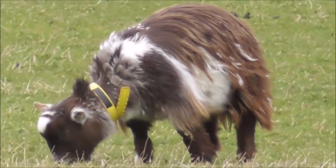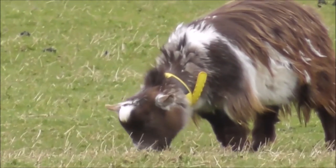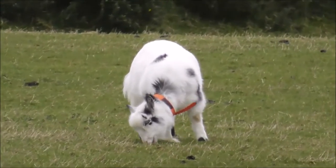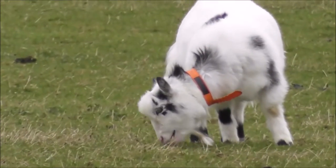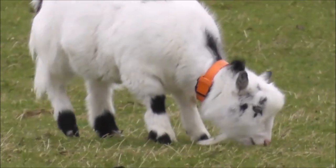Lovely boy. Lovely different colours on that coat there. I almost think it was a sheep from this distance. Look at that snow white.